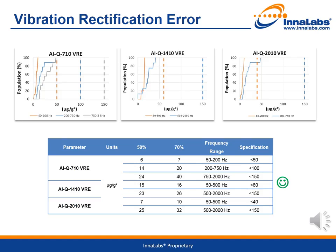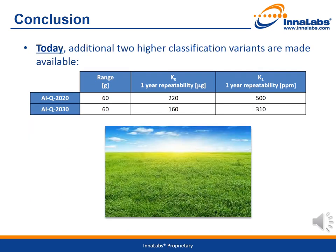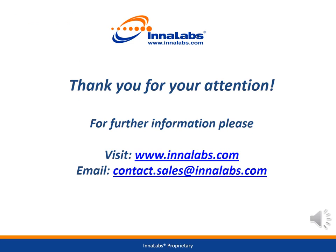In conclusion, Innalabs has recently released a range of quartz pendulous servo accelerometers with excellent noise performance. Innalabs is now established as a European source of high-quality parts for a wide range of markets and applications. The results of an extensive testing and qualification campaign clearly show potential to deliver performance consistent with higher grades of accelerometer. Innalabs is also pleased to announce the launch of two higher classification variants: the AIQ2020 and AIQ2030, offering very high input range and excellent long-term repeatability, making them optimal solutions for system designers. Thank you for viewing this seminar. For more information, please visit www.innalabs.com or email contact.sales@innalabs.com.